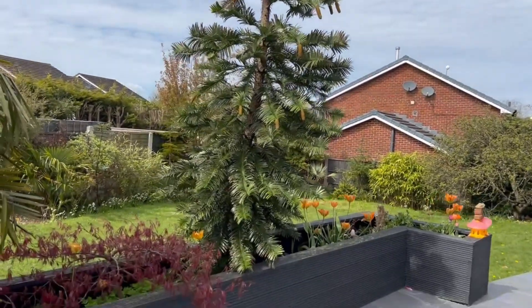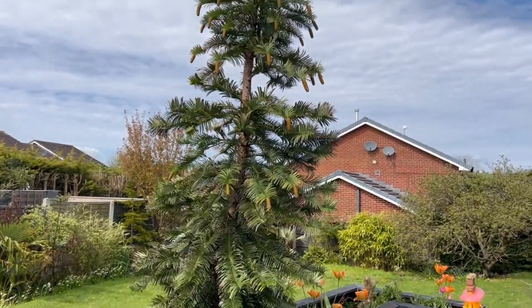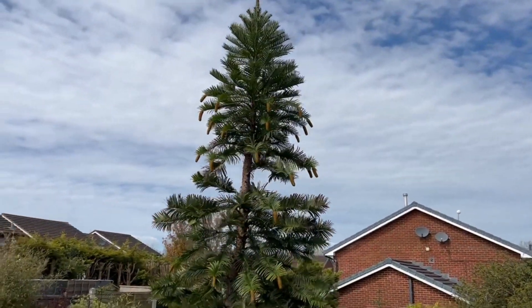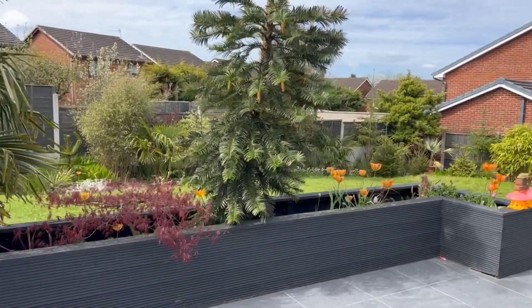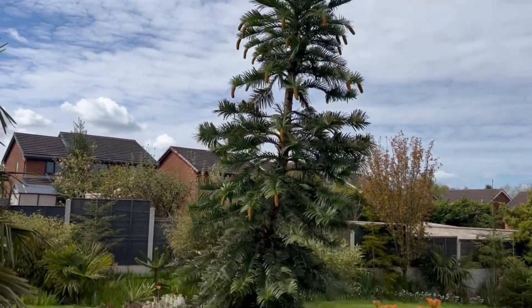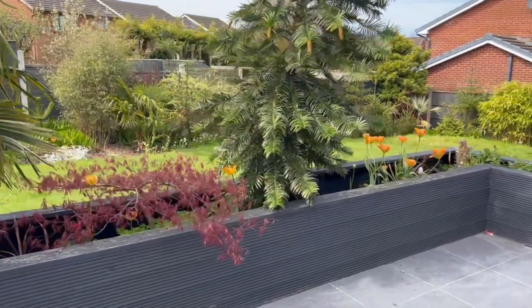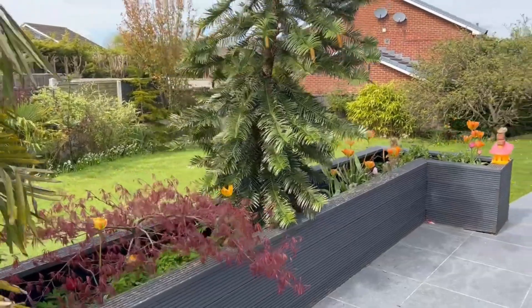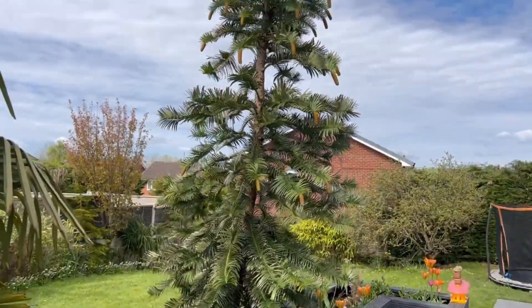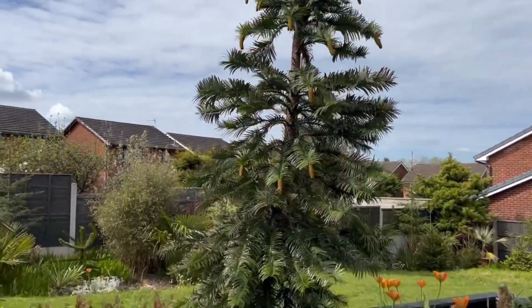I was a bit worried for a while that it was going to get too big. And whilst I still do worry, it's very slender, very slim. So it doesn't actually block very much of the garden — it's not dominating the raised bed. It's just going upwards, which is exactly what I want, really.